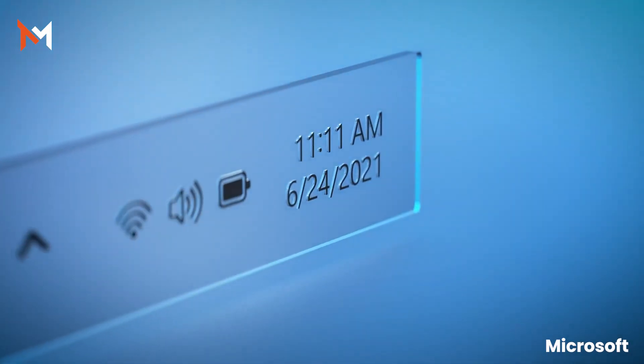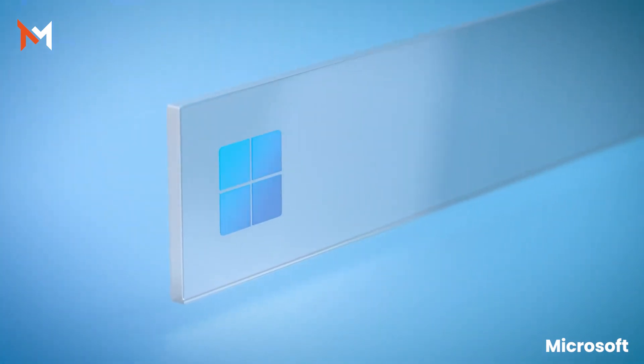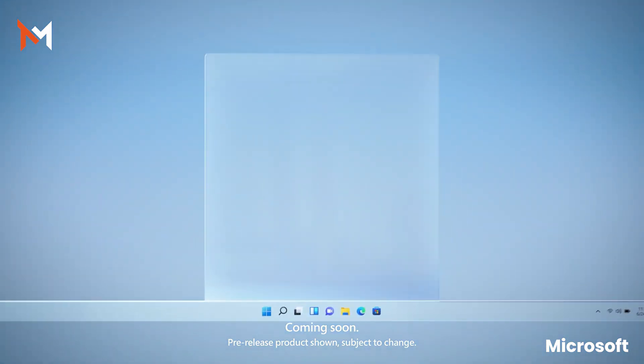First, there is a glassy feel, a glassy vibe, and there are some transparent effects as well. The taskbar icons are now centered in front of you.